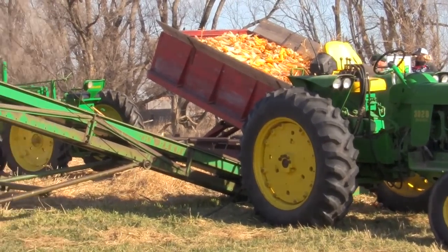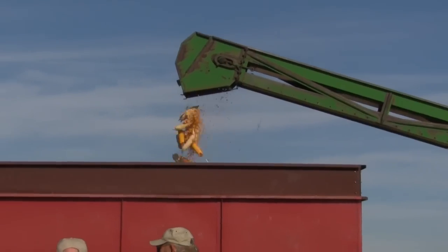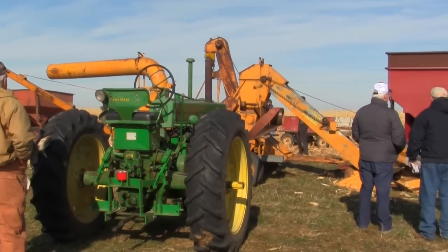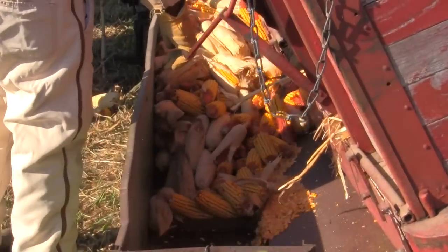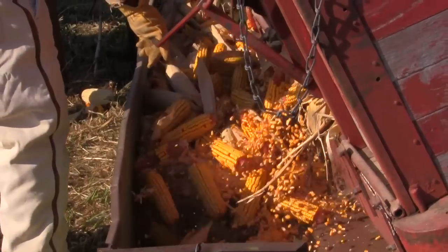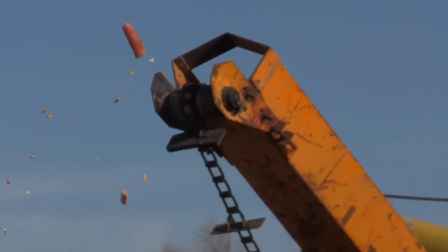We're doing the complete shelling. Most of the time back in the day when they'd pick the corn in the ear, they would pick it and put it in cribs and then shell it in the wintertime. So you could have a three- or four-man crew here just picking the corn and putting it into a crib if we had one. But we're just using a wagon instead of the crib so we could see everybody have the sheller run.